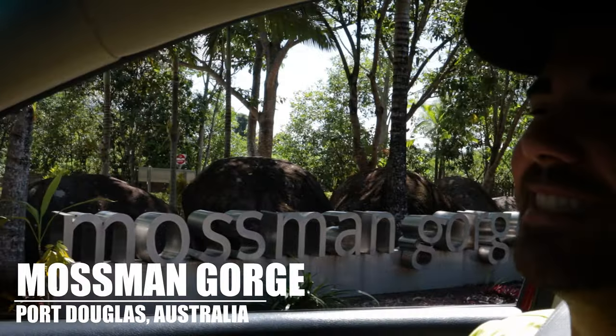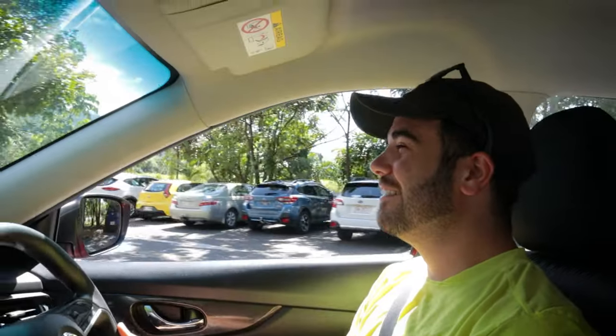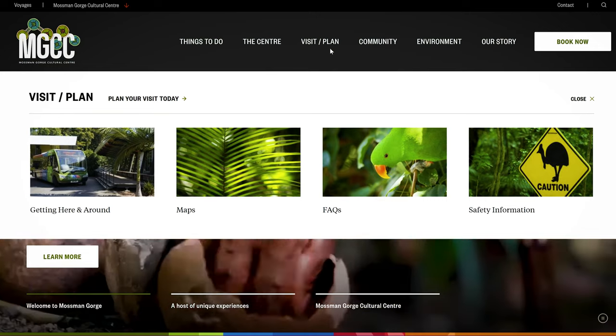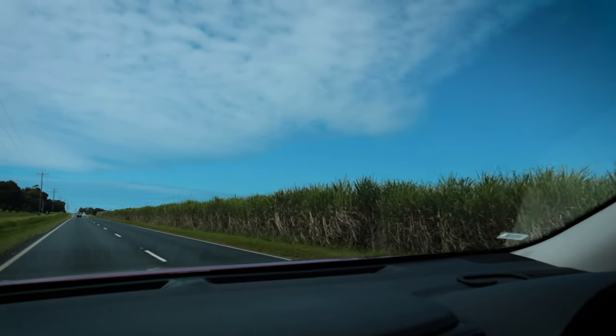Close by is our next stop, the insanely popular and beautiful Mossman Gorge. There were a lot of people there, so we've had a change of plans — you actually have to buy bus tickets and take the bus, which seemed a little complicated since we're doing this drive in only one day. So we're headed to Daintree, the last stop on this side of the river. Once we cross the river we'll be entering the heart of the rainforest, and from there we're continuing on to see where the rainforest meets the Great Barrier Reef, all the way to Cape Tribulation.